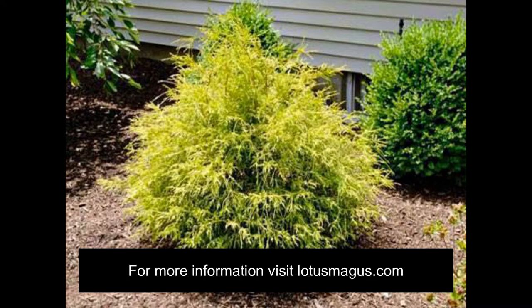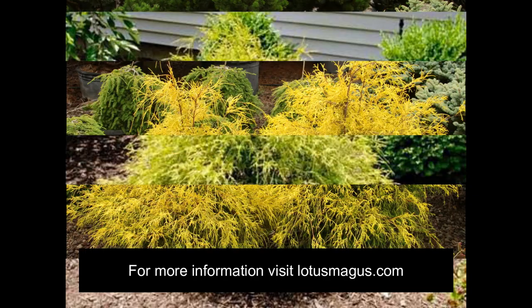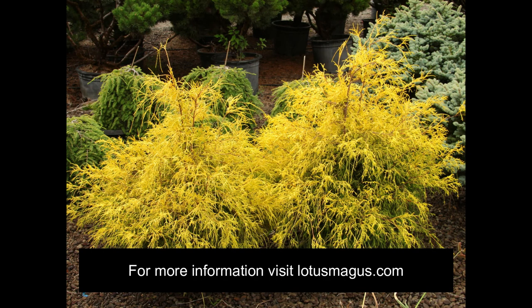It is a slow growing shrub and it takes 10 years for this tree to reach 2-3 feet tall, or 60-90 centimeters. After that it may grow up to 4-5 feet tall. It belongs to the Cupressaceae family and this shrub can thrive in USDA Hardiness Zones 4, 5, 6, 7, and 8.